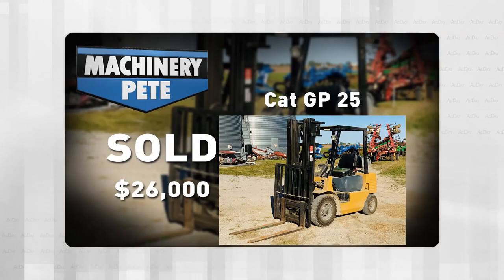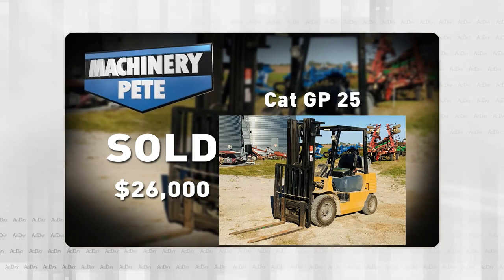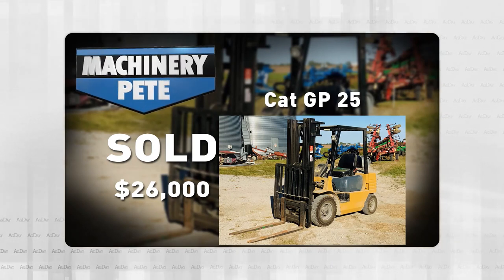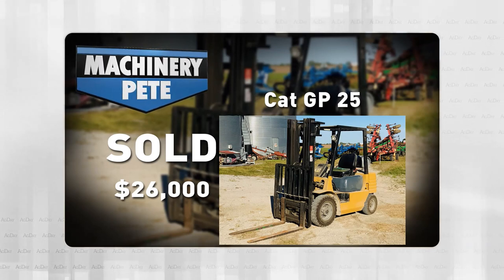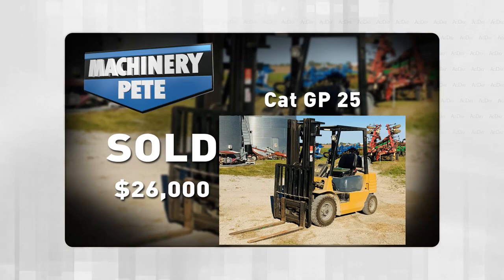This has happened twice recently where an auctioneer I've known for many years has a very strong farm auction and they'll send me a text — Pete, check out the forklift. It happened first on a farm auction December 10th in Cary, Ohio, by my friends at United Country Walton Realty and Auction. Darby Walton sent me a text: Pete, look at this forklift. It was a Caterpillar GP25, 6,425 hours on it, sold for $26,000. Wow.